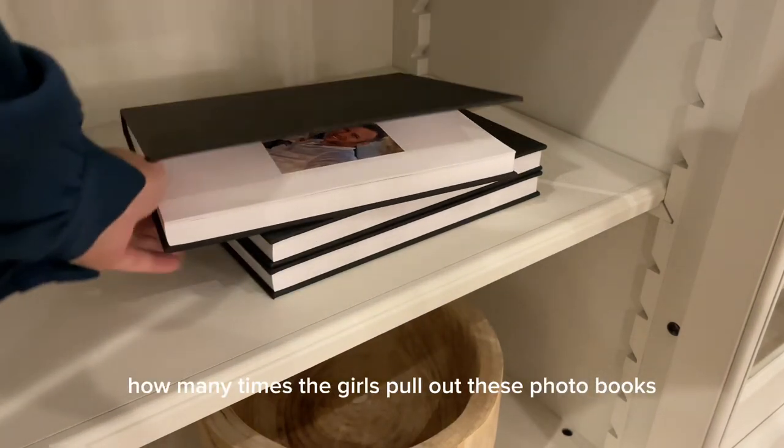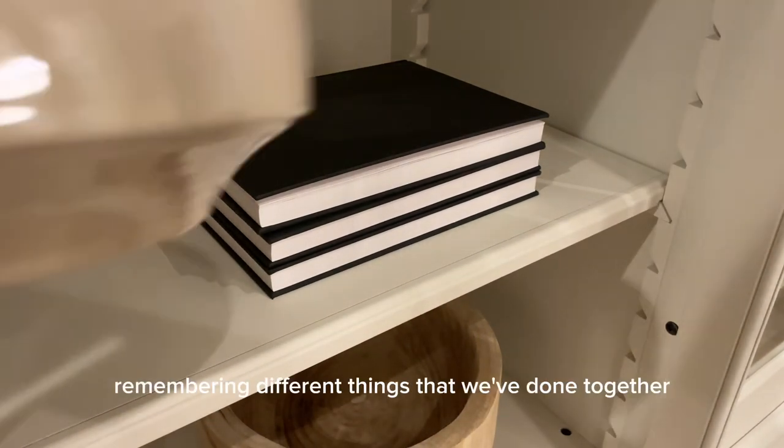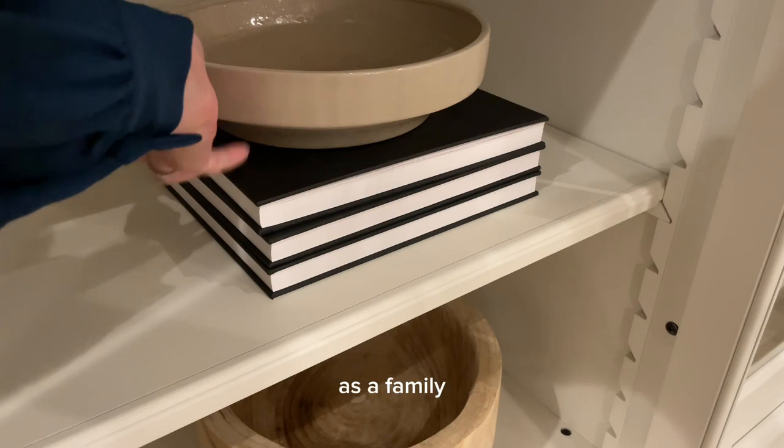I can't tell you how many times the girls pull out these photo books to look through them and just lay on the floor remembering different things we've done together as a family. I also added a ceramic jar here.